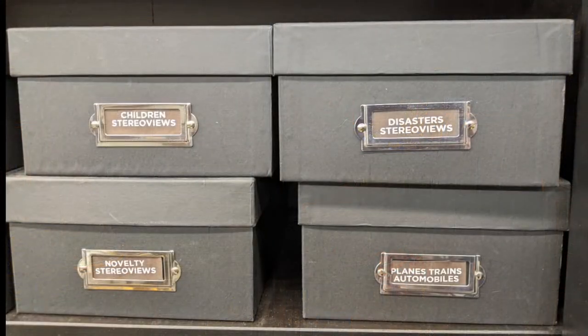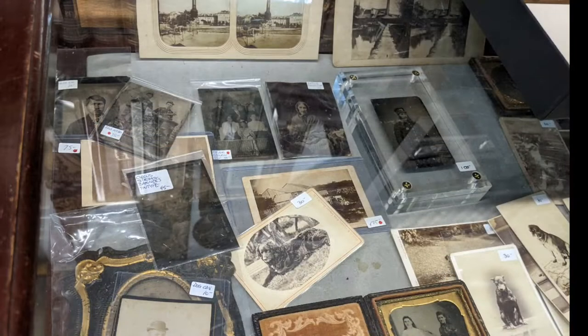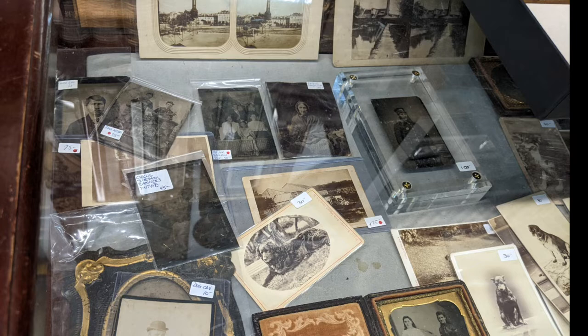They're the stereo graphs — yes, stereo views. They're grouped interestingly, which is nice. Some more old photos.